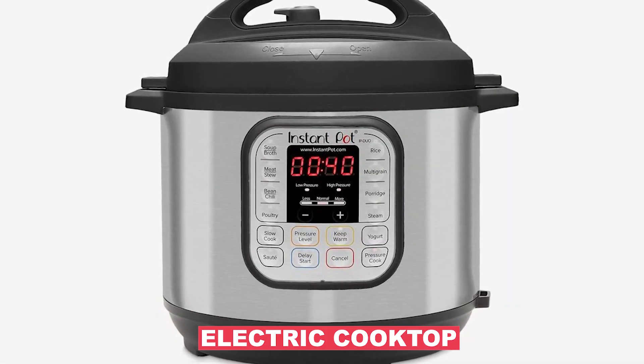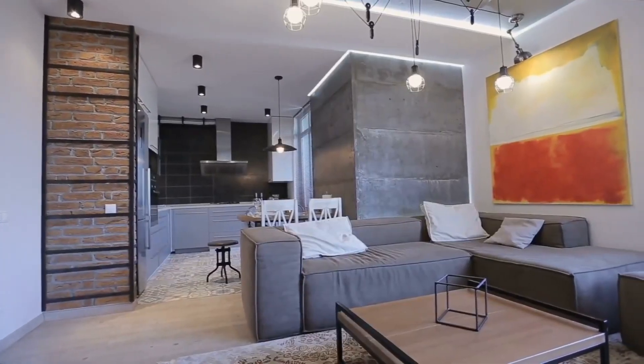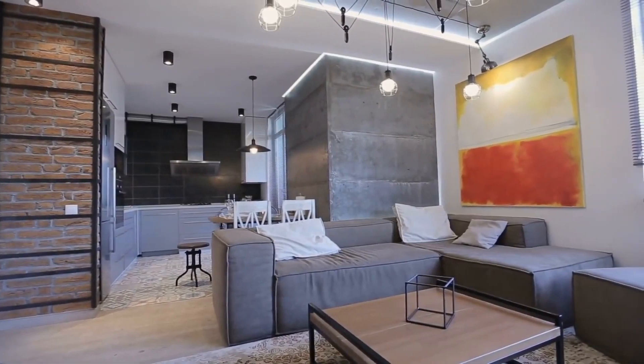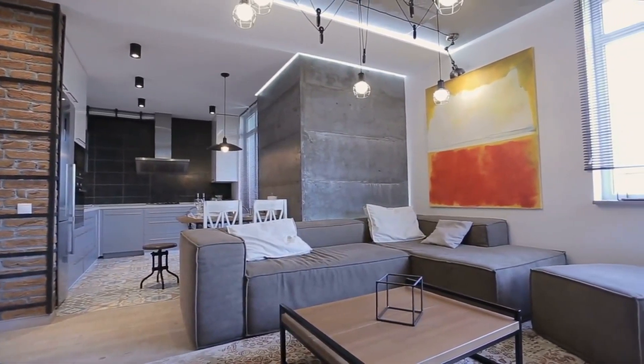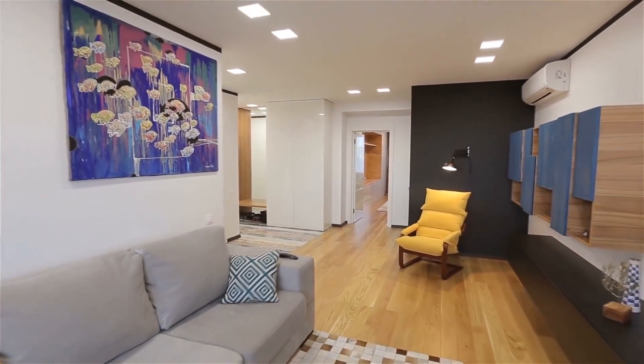Thus, using an electric cooktop, iron, clothes dryer, or another electrical device inside a Tesla home is doable — you can even heat the home in the cold. It's easy to live in a Tesla home; it just has the necessities. It is not only cost-effective but also an excellent method to use resources efficiently.